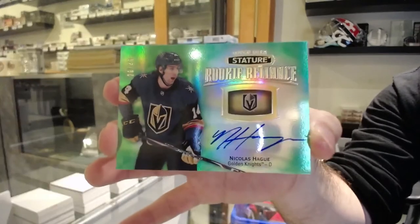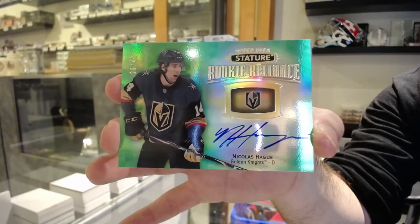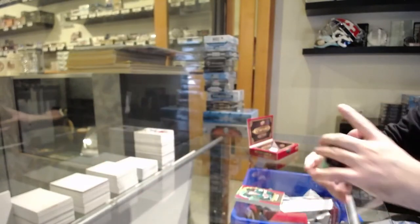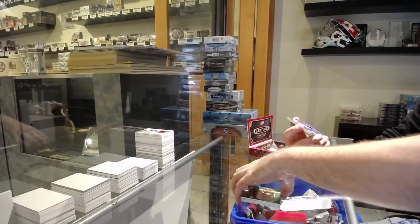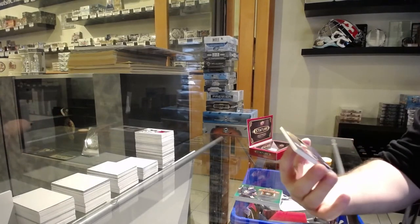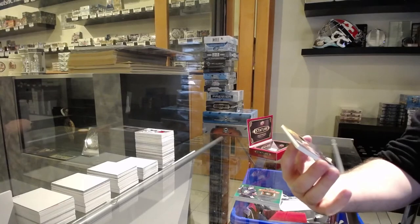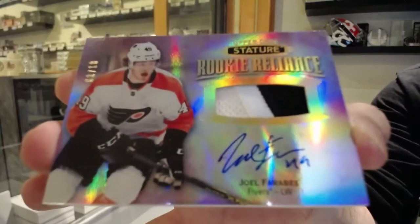Apparently, maybe Matthews is where they don't like getting written. That's very random. For the Flyers, number 3 of 18 Reliance patch auto — Joel Farabee.